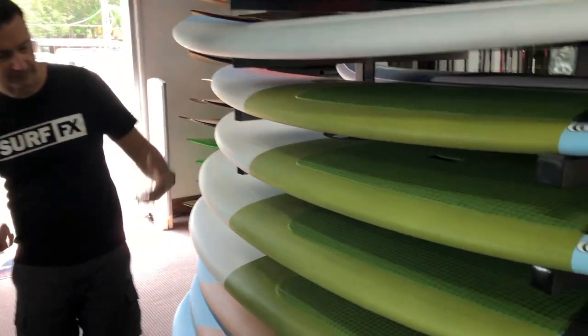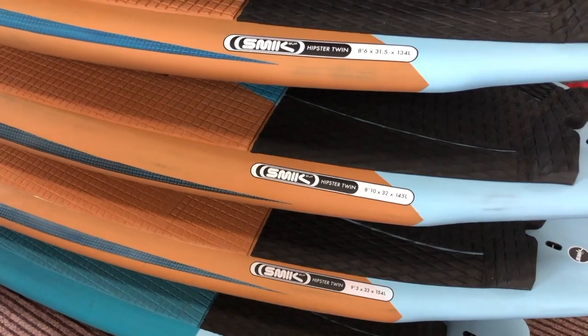So these boards — that's the new 2020s there. New 2020 graphic.